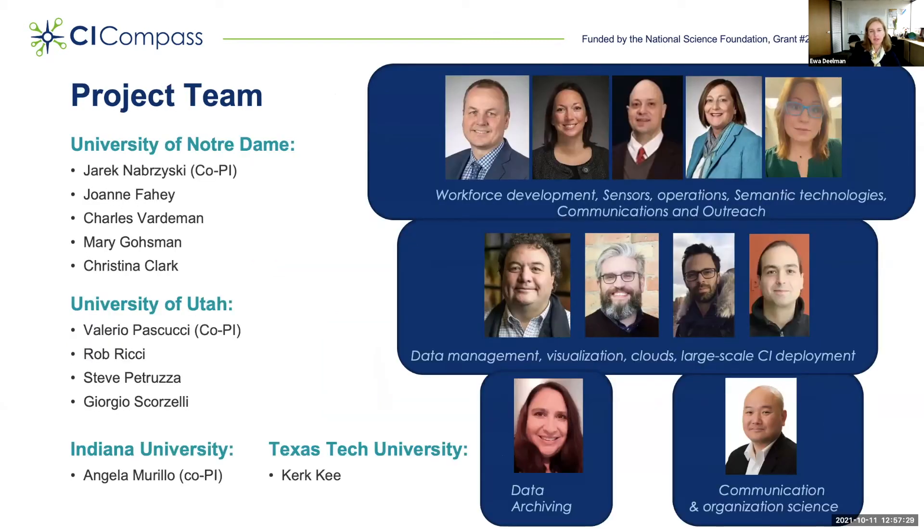At the University of Notre Dame, with co-PI, we have expertise in workforce development, sensors, operations, semantic technologies, and communication and outreach. At the University of Utah, with Valerie Pascucci as co-PI, we have expertise in data management, visualization, clouds, and large-scale CI deployments. Angel Murillo, co-PI from Indiana University, brings expertise in data archiving. And Kurt Key from Texas Tech University brings expertise in communication and organization science.